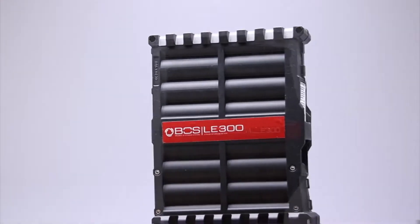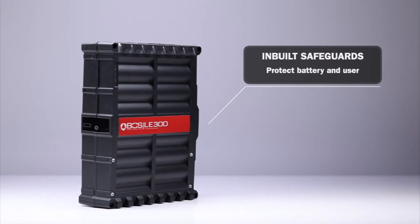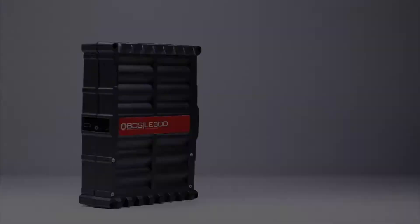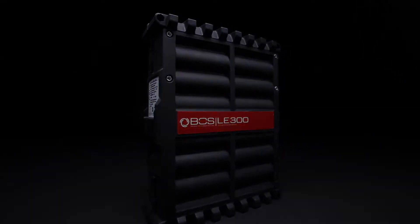Inbuilt safeguards protect both the battery and the user from accidental misuse, for maximum safety. The LE 300 is available globally through BOS distribution partners.